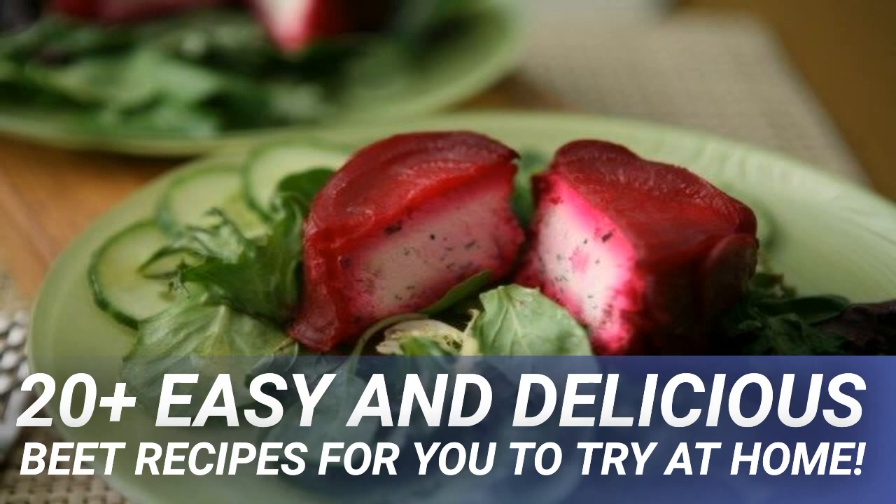If the beets you have still have greens attached, remove them as they drain liquid from the beet. Do not throw these greens away — they are edible. Folate helps to synthesize DNA and protein. It is therefore essential for the growth of new cells. A folate deficiency can result in anemia as red blood cells do not reach maturity. Folate also helps to prevent cardiovascular disease.